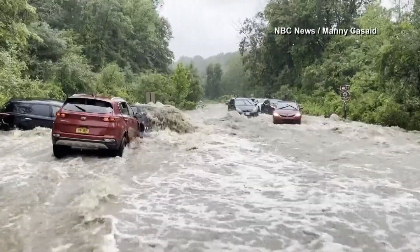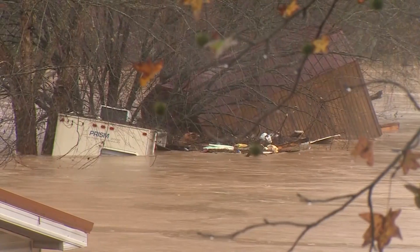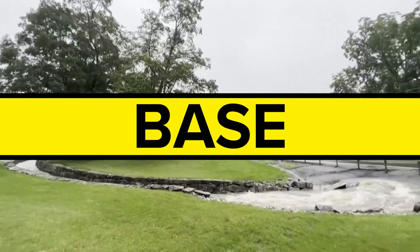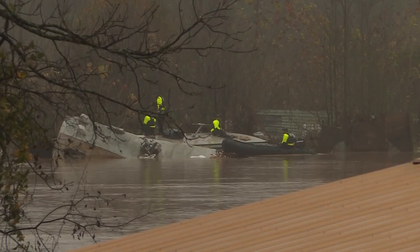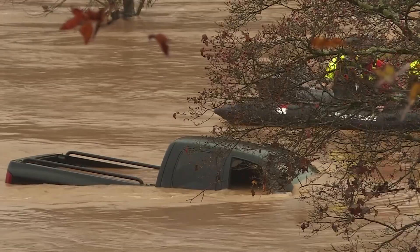Flash flood warnings are issued when a sudden violent flood happens. These too come in tiers. A base is issued most often when any flash flood danger is possible, but a considerable warning is issued when urgent action is needed to protect lives and property.